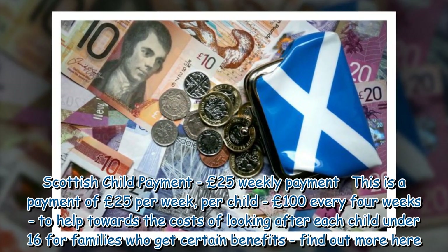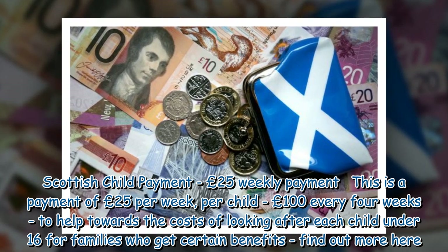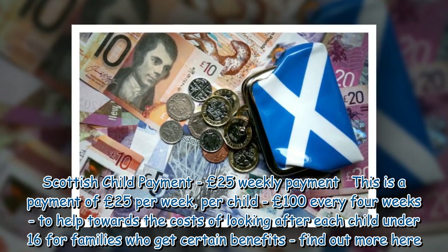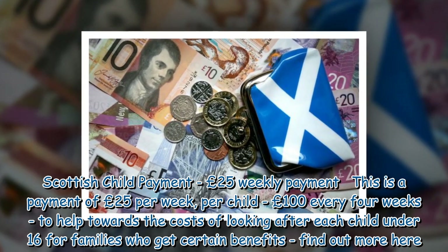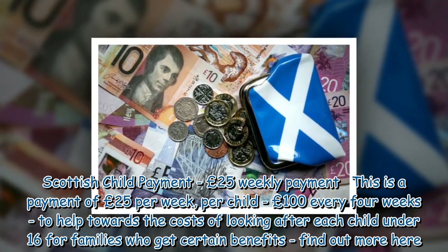Scottish Child Payment — £25 weekly payment. This is a payment of £25 per week, per child — £100 every 4 weeks — to help towards the costs of looking after each child under 16 for families who get certain benefits.